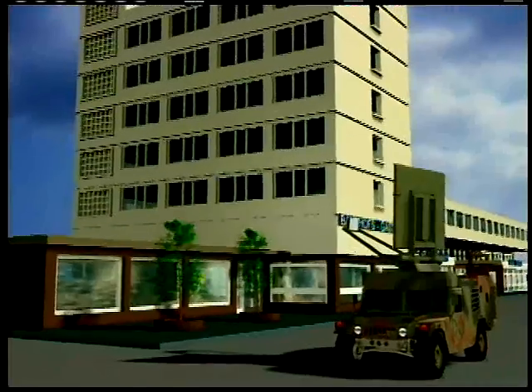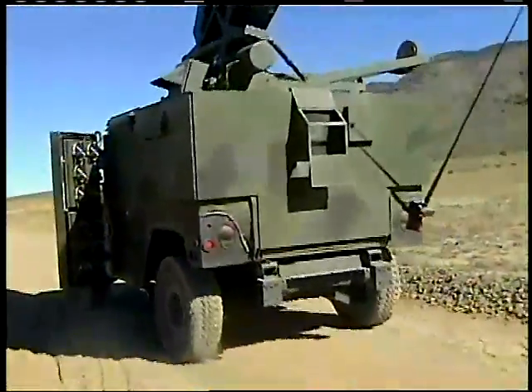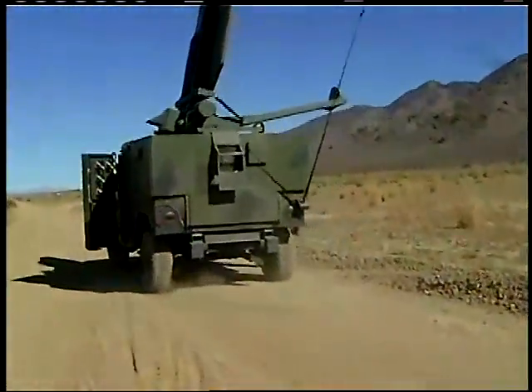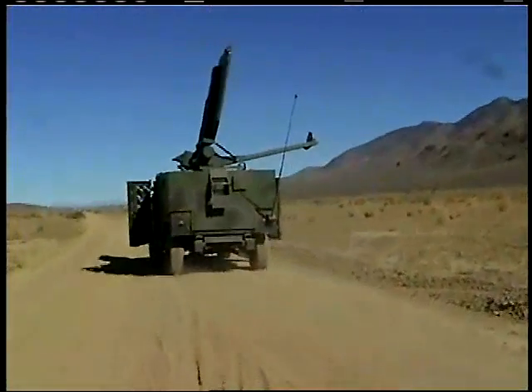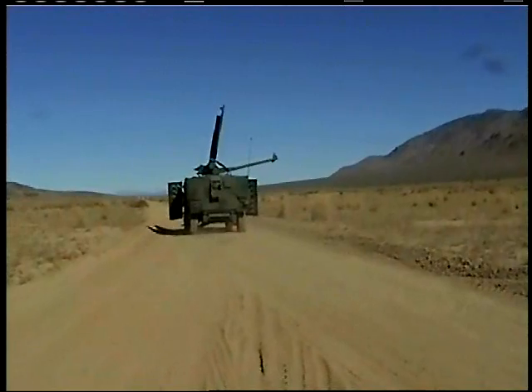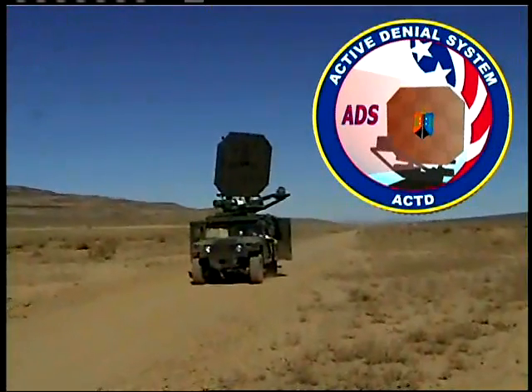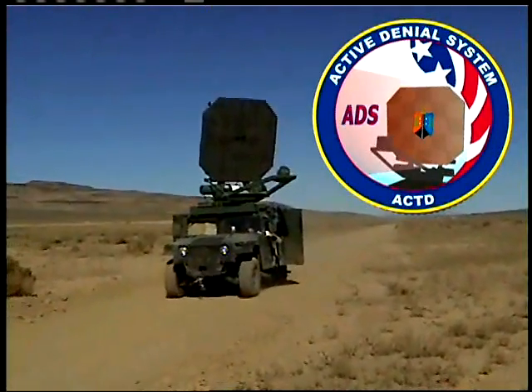In response to this need, the Active Denial System Advanced Concept Technology Demonstration has built the first non-lethal counter-personnel directed energy weapon. The ACTD is designed to match new concepts with the needs of our warfighters and expedite the process of developing, testing and fielding these technologies so that we can more quickly meet the needs of our men and women serving in operational environments.